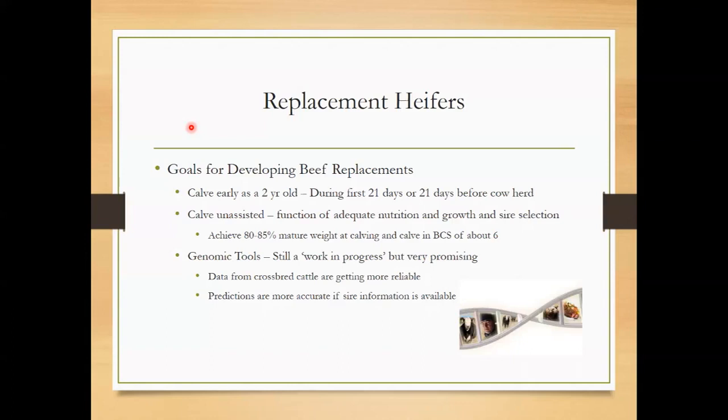The genomic tools are still a work in progress, but the accuracy of predictions is getting better every day. As more data is collected and compared to phenotypic data — data we can collect on the farm every day — that is helping to refine the genomic tools. The data from crossbred cattle is getting more reliable, and data from purebred cattle, where the genetics are known, is certainly very accurate. On the dairy side, they're way ahead of us on the beef side. Predictions also tend to be more accurate when sire information is available.